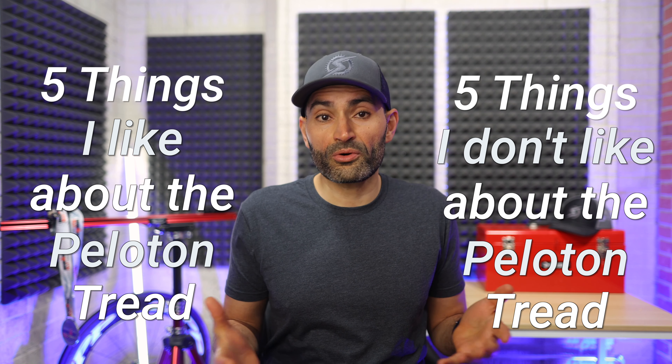I have been running on my Peloton Tread for over a month now and I have gotten to know it quite well. I run indoors a lot — I actually do more running indoors than I do outdoors. If you are new to this channel, you might not know that I am a triathlete, and I train for full and half Ironman races, so I log a good amount of running day in and day out. I have put the Peloton Tread to the test, and in this video I'm going to talk about five things that I really like about this tread and five things I'm not a fan of, or I think could be improved. Hopefully this will help you decide if you too want to make this purchase.